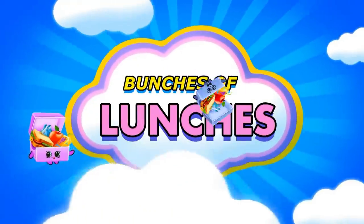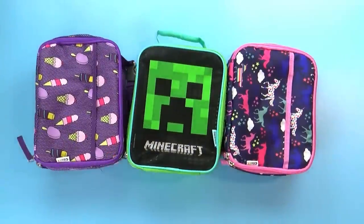Hi Fudgies and welcome back to Bunches of Lunches. Today I have lots of fun but easy lunch ideas to share with you.